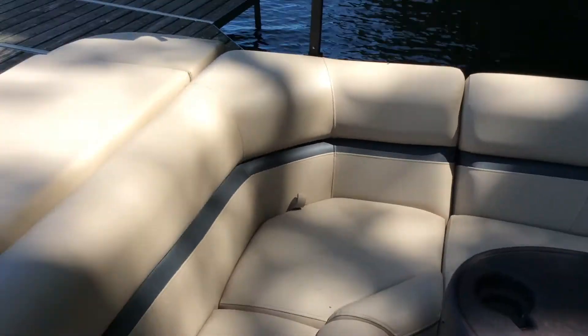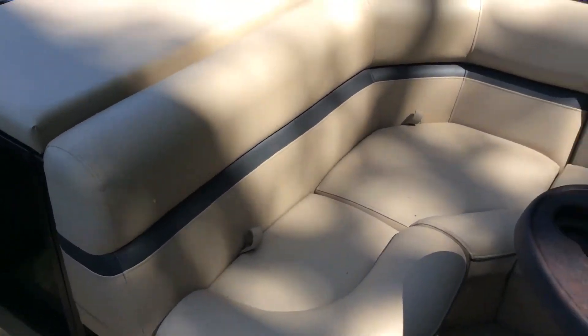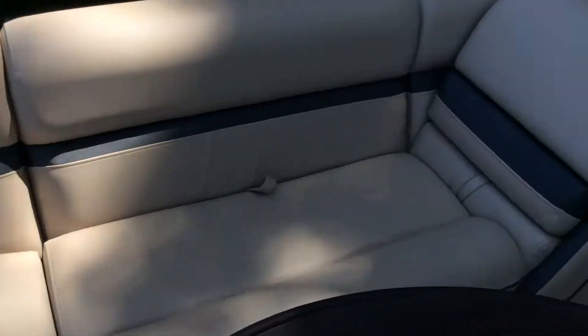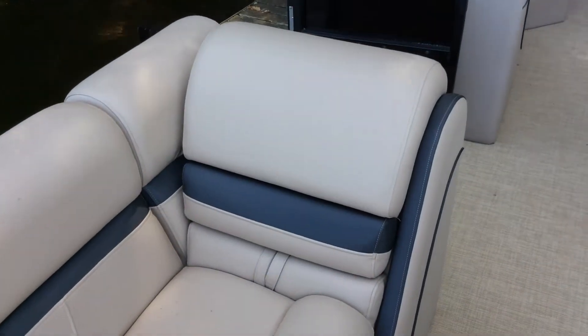Right in the back here you have your changing table. There's storage all in there — right now the playpen cover is in there. The rear seats here have storage underneath all the seats back here and also in that seat back.